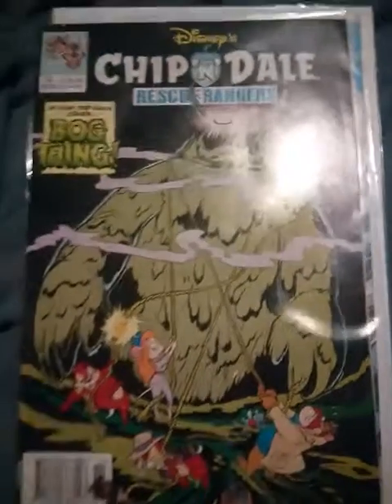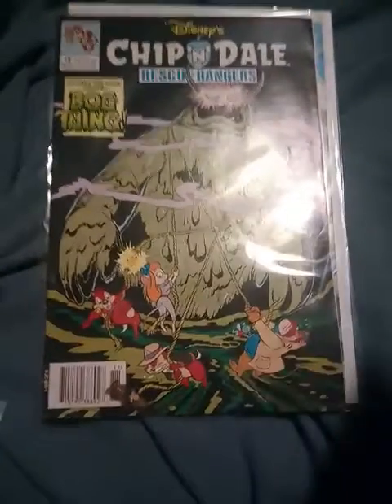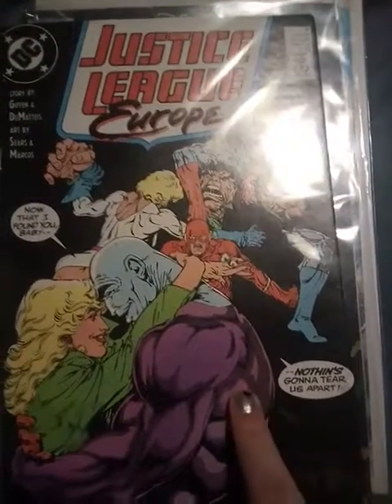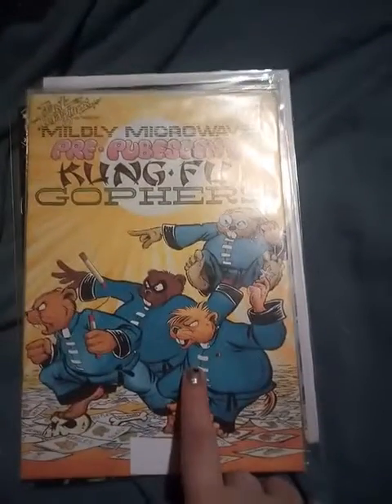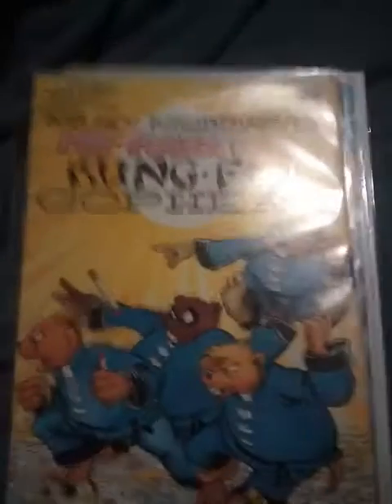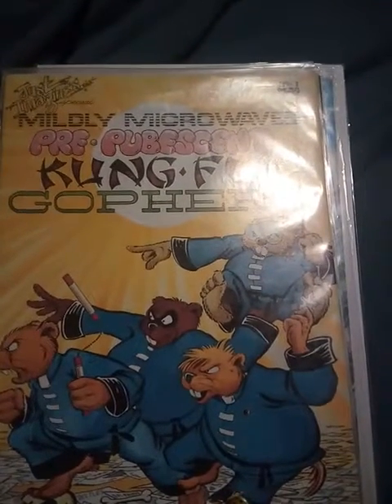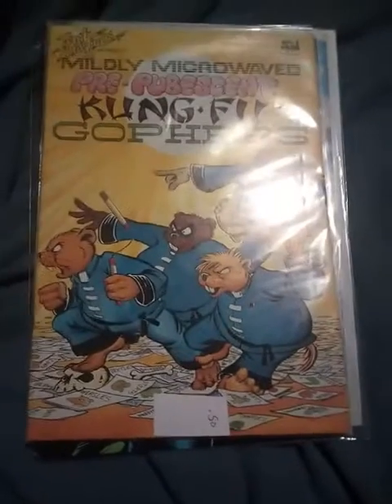I got him a Chip 'n Dale Rescue Rangers comic book. I don't think any of these are really old or high in value, but if they are please comment below and let me know. I got him the Justice League Europe comic book by DC. I also got him this one — I had never seen it before. When I looked it up I think they only made one version because at the top it says number one. It's called Mildly Microwave Kung Fu Gophers — it's weird. I gave 50 cents for that one.